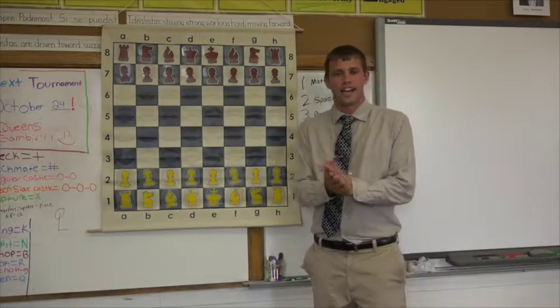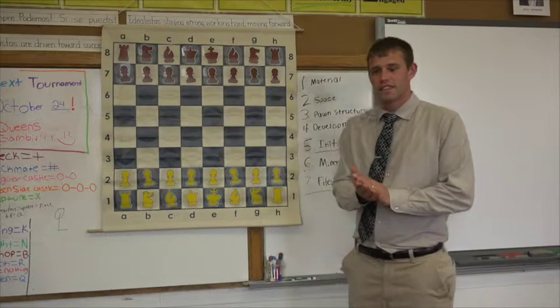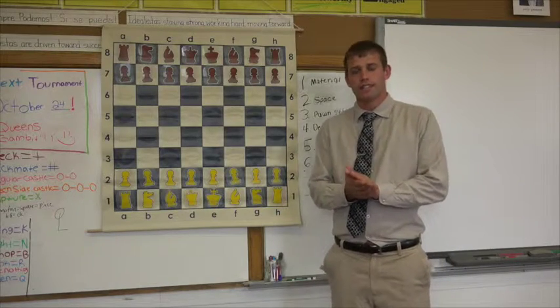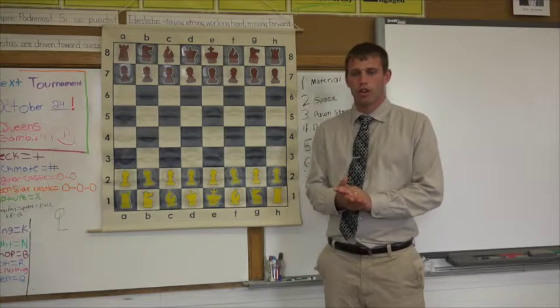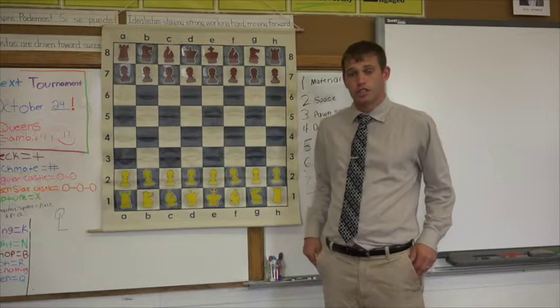Hi, my name is Zachary Beckedahl, National Master and Chess Coach here at Podera Academy. I'm going to be teaching you a 12-week series. These are 12 lessons that I use through a year to take anybody playing chess, but mostly my K-12 students from beginner, never played the chess game before, to being able to compete in a chess tournament.